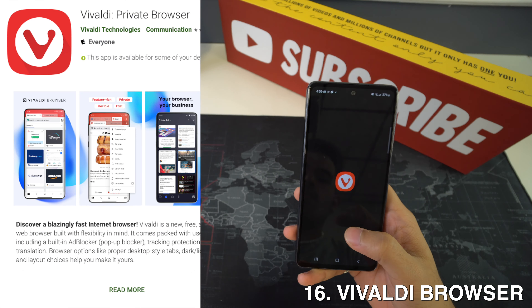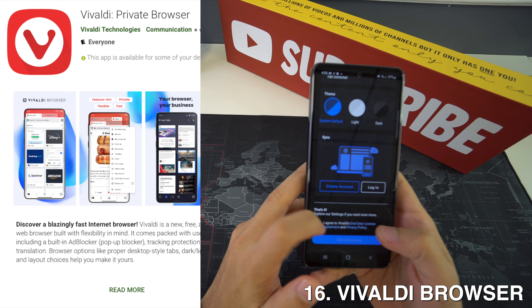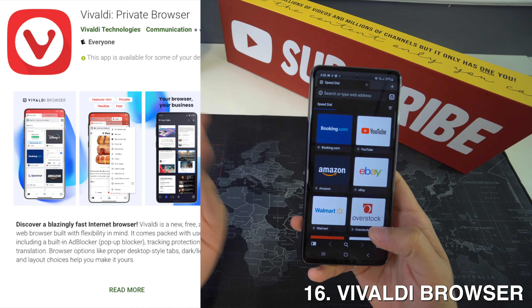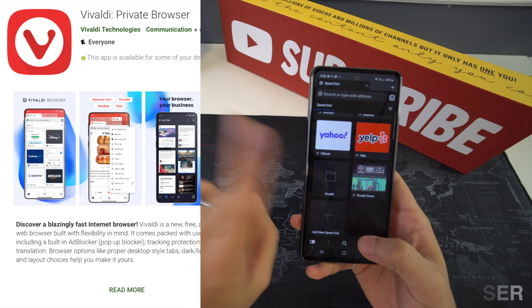Now we're down to Vivaldi Browser, and this is another web browser that works likely better on Android than Chrome. It shares the same core engine as Chrome but offers a tracker blocker, an option to always view desktop sites, a speed dial, and a built-in screenshot utility.